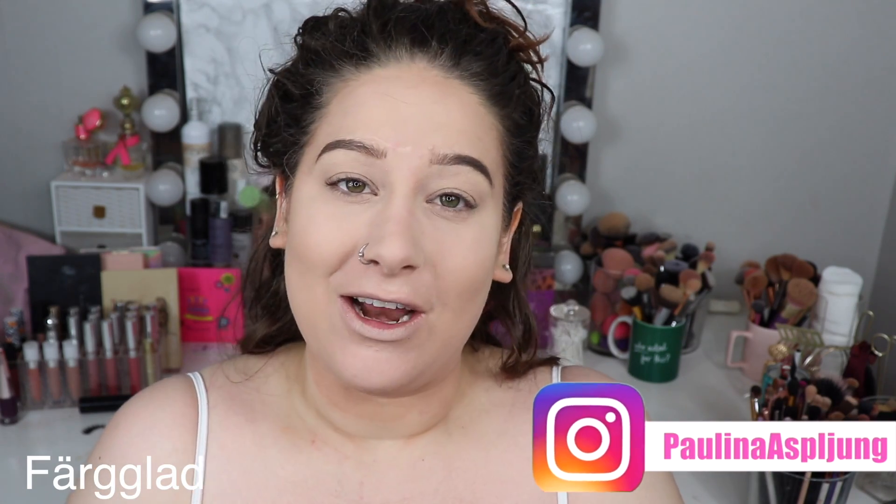Hi friends and welcome back to my channel and today's video. The Swedish word of the day is colorful, which in Swedish is Färjglad.